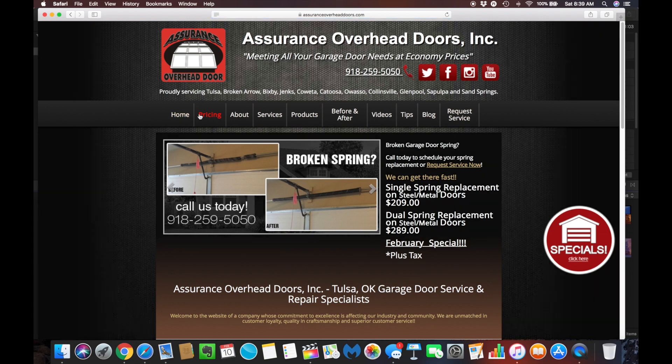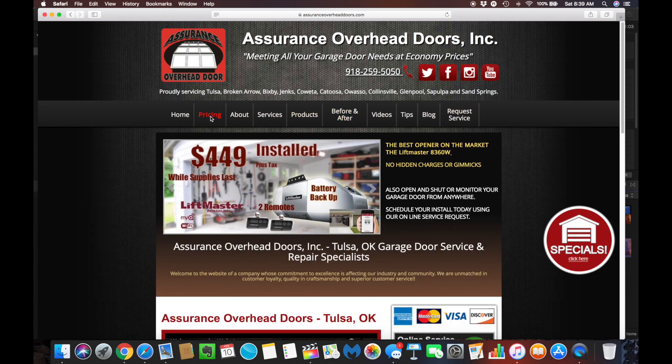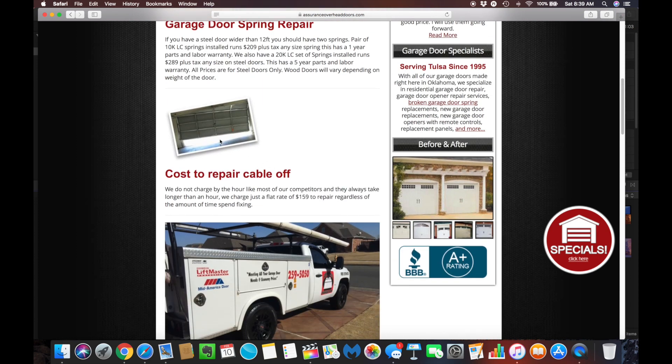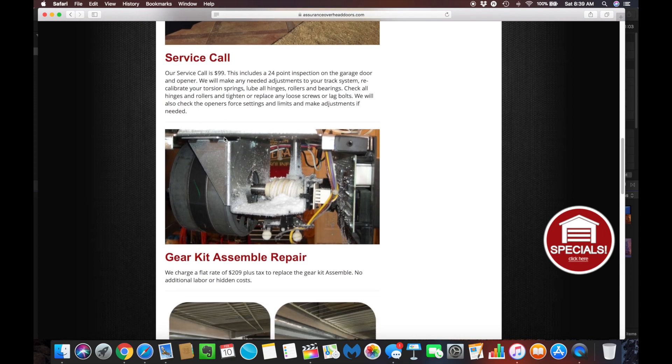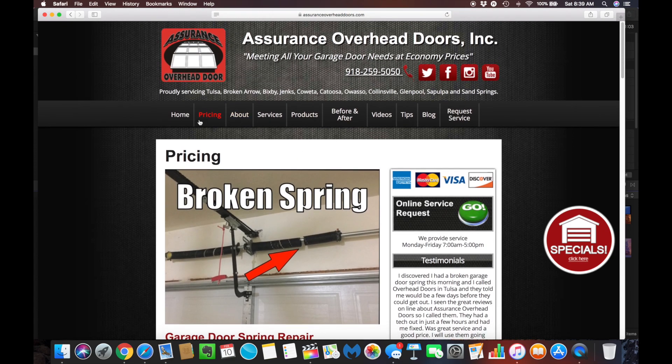Back here on the home, if you'll notice these little tabs up here at the top, this is where you can find a lot of great information. Whether you're just wanting to find prices on maybe a broken spring — which is a very common repair — what we call a cable off or a door off track, maybe you want to know what our service call is or how much a gear kit assembly costs. You will find our most common repairs and the pricing right here. And that's what separates us from our competitors — we're upfront with you on all of our pricing. There are no hidden fees, costs, or gimmicks that we use.